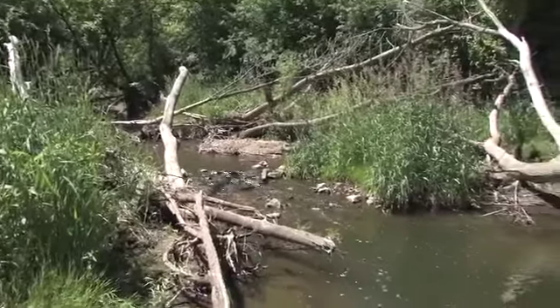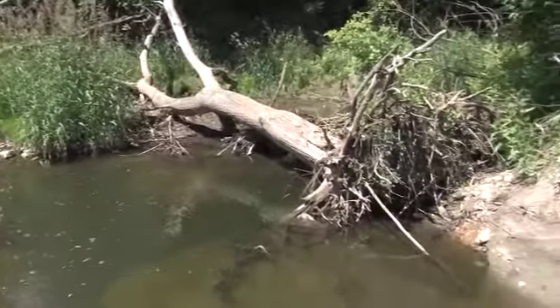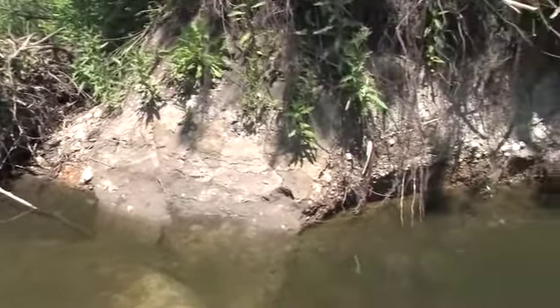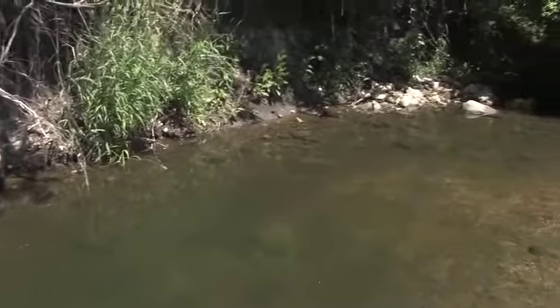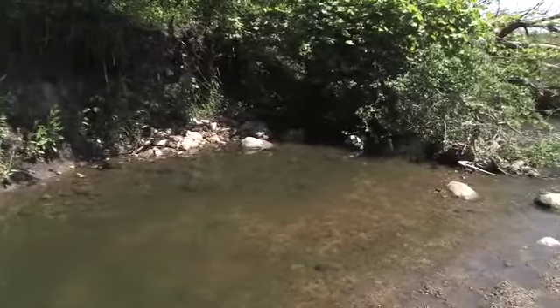The increase in impervious surfaces that comes with urbanization causes severe erosion problems. When a stream carries excess stormwater, the water tends to cut the stream's channels deeper and wider. This washes away the vegetation and trees that protect the stream banks, causing debris jams and exposing more bare soil that can be carried away and deposited downstream.